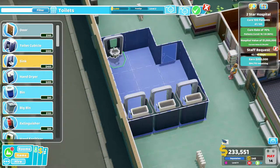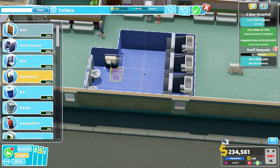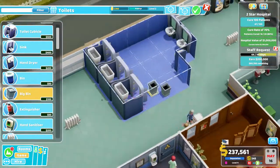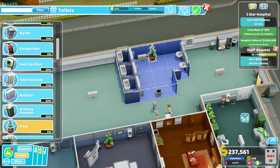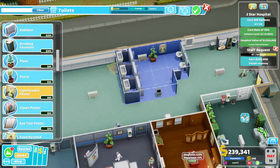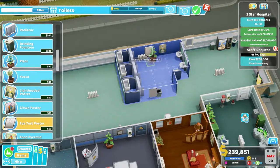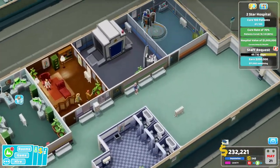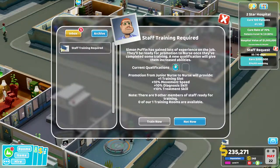We'll put toilet cubicles in there — that's lovely. Let's put two sinks in, and a hand dryer — lovely. That's actually quite a nice layout. I probably need a radiator and a plant. Let's get some posters in there because the posters bring the prestige level up and people need something to look at when they're in the toilet. I'm earning very well now.